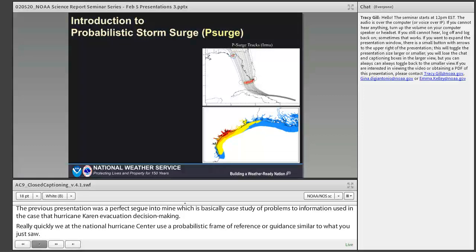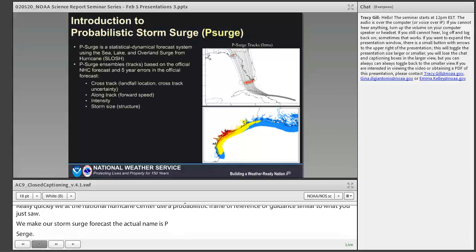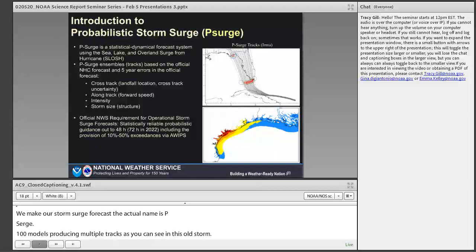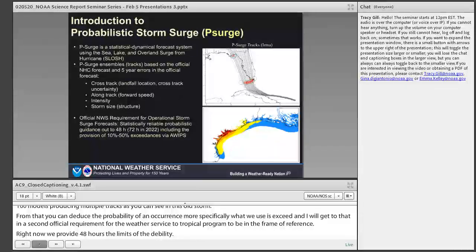P-Surge is a hydrodynamic model invoked many times to produce multiple tracks, from which you can deduce the probability of an occurrence — more specifically, what we use as exceedances. It is the official requirement for the Weather Service Tropical Program to be on the probabilistic frame of reference. Right now we provide it out to 48 hours. The limits of predictability inhibit us from going beyond 48 hours, but Congress has told us to get it to 72 hours by 2022.